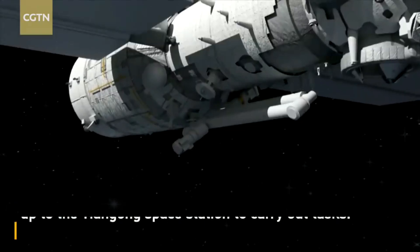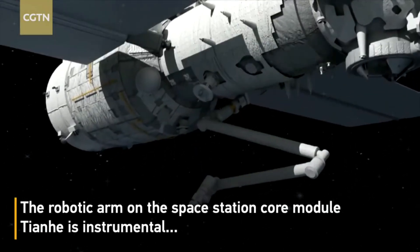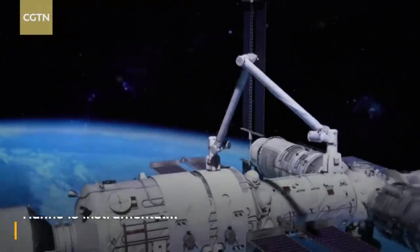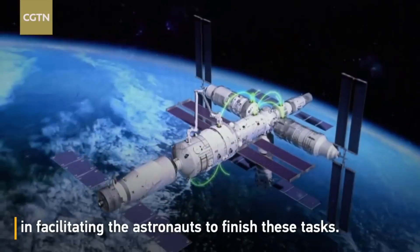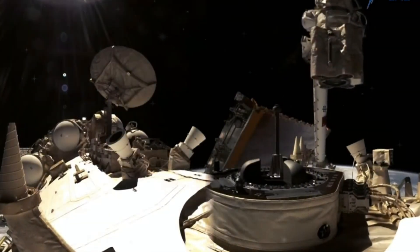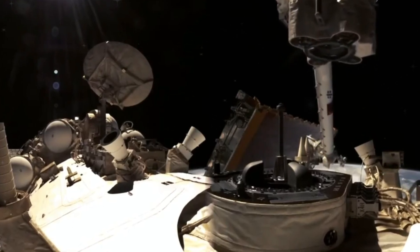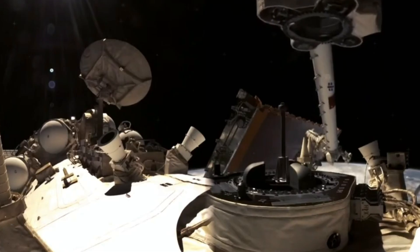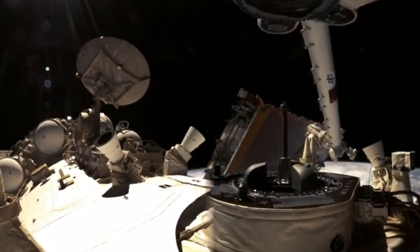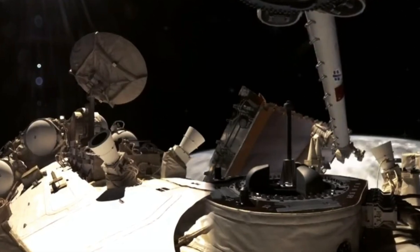Second, robotics first. From the beginning, Tiangong was designed to be assembled by machines. The station uses a 10-meter primary robotic arm on Tianhe, smaller highly precise manipulators on the laboratory modules, and automated docking and relocation procedures. These systems allowed entire modules to be captured, moved, and berthed without astronauts manually guiding every step. The ISS pioneered space robotics. Tiangong built around them.